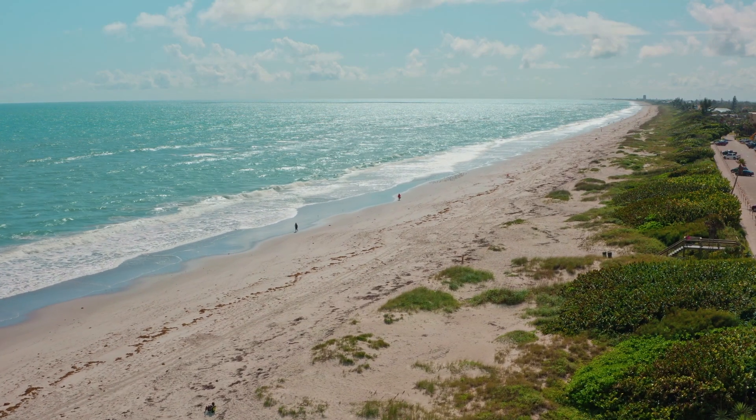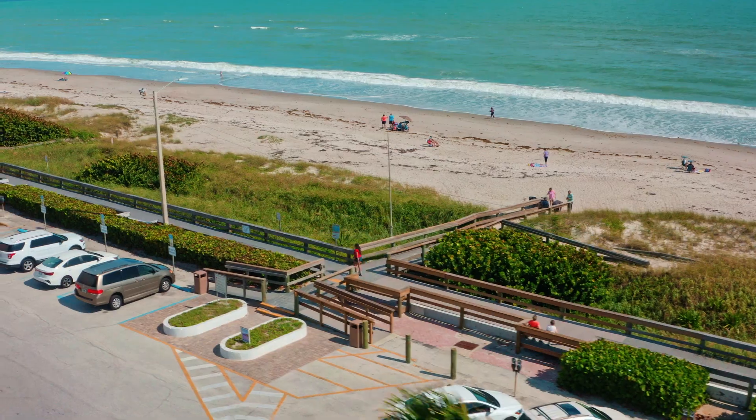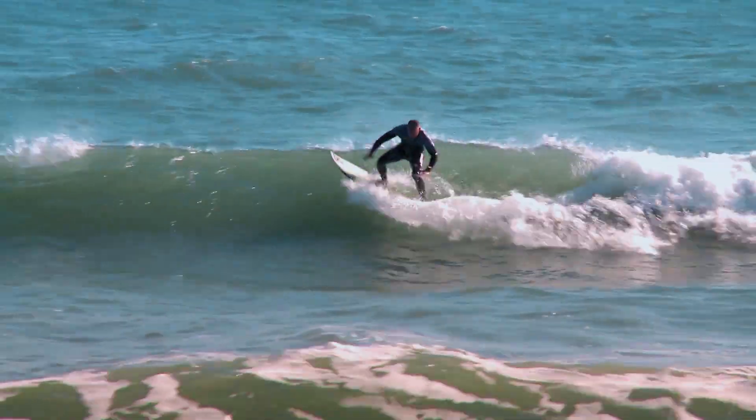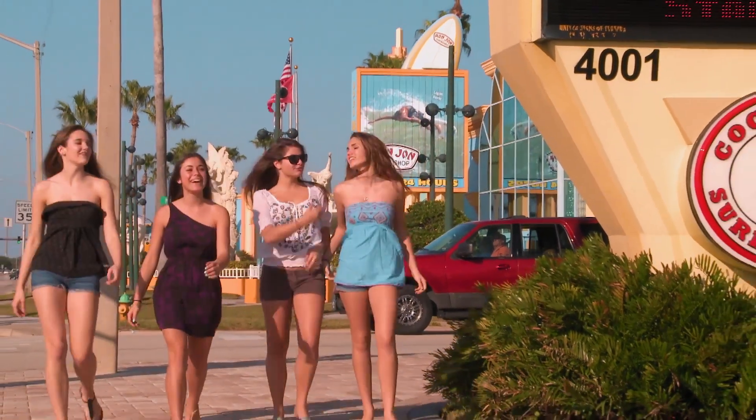One of the best hangout spots is the beach. It is located 10 minutes away from campus, or 30 minutes if you're biking or rollerblading. There are so many beach parks for you to go to. Whether you want to play volleyball, go surfing, or just relax and hang out with friends, there is a place for you. The weather is perfect all year long, allowing students to enjoy outdoor activities all the time.